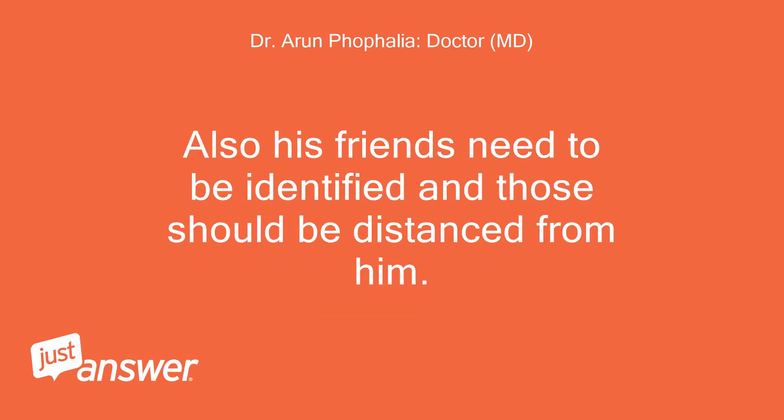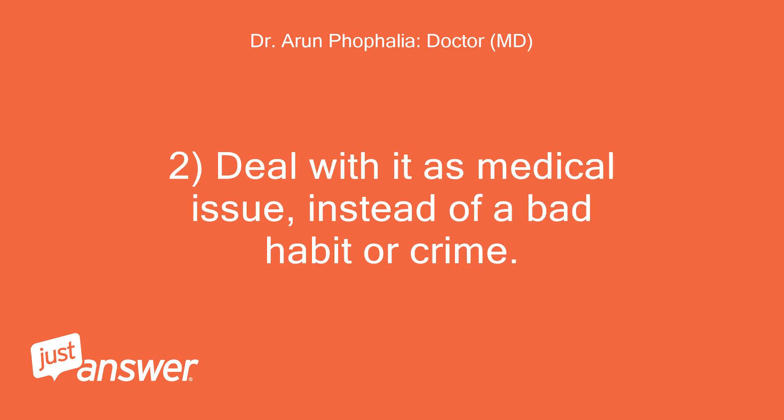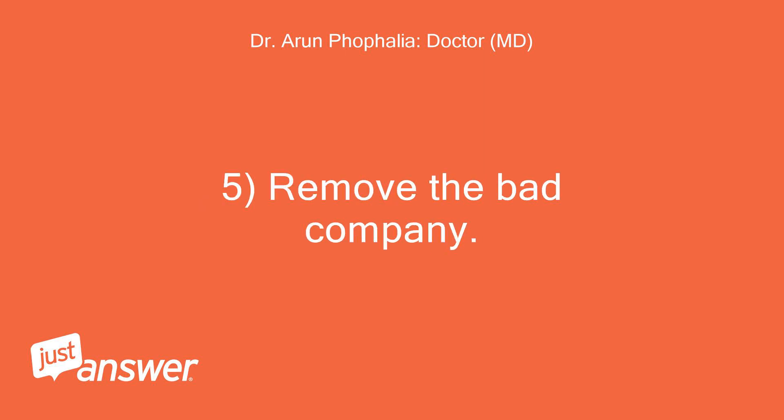His friends need to be identified and distanced from him. The key action points are: 1. Involve family members close to him. 2. Deal with it as a medical issue instead of a bad habit or crime. 3. Educate him. 4. Find out why he turned to drugs. 5. Remove the bad company.